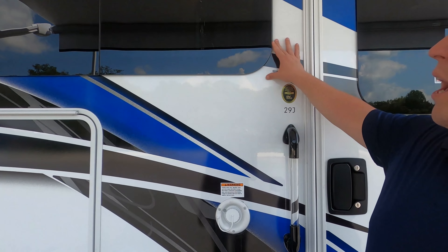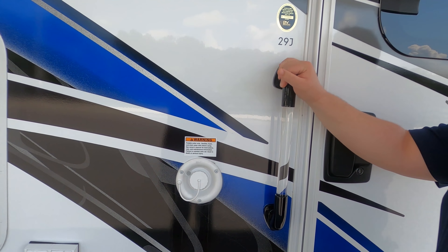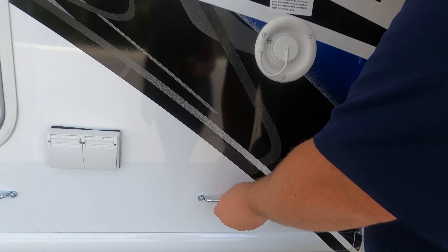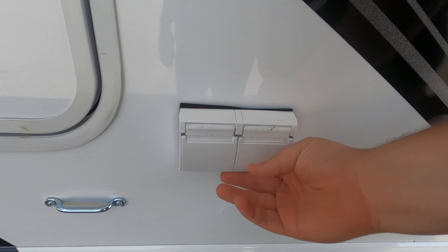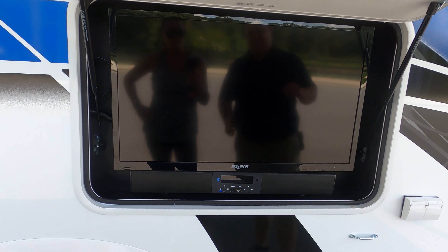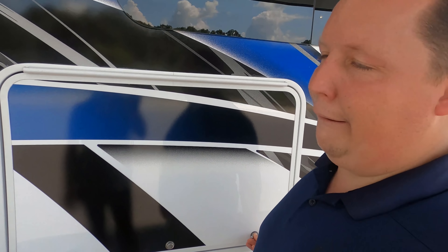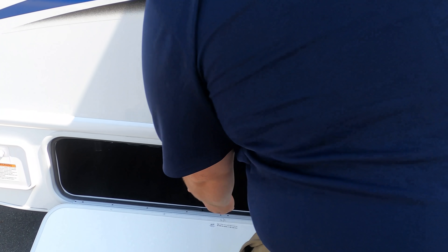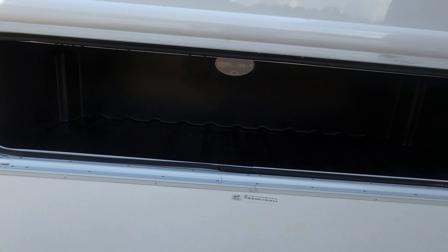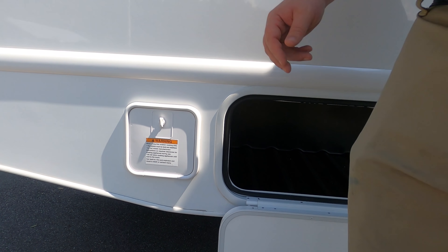Also check this out: you have frameless windows, which looks very nice. Right here is where you fill your potable water. There's an electrical outlet right there. And then right here, we do have a TV on the outside with a sound bar. There's some storage under the awning — it feels really nice. A little bit of storage right there, good for a fold-up table. And then right here, we do have a propane quick connect.